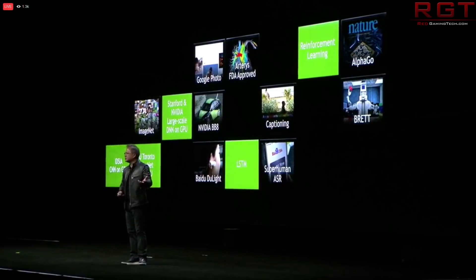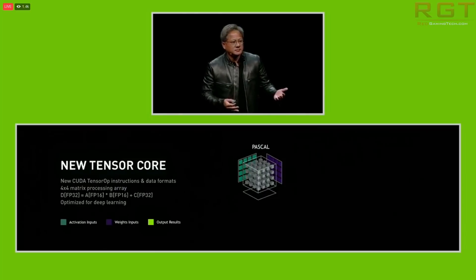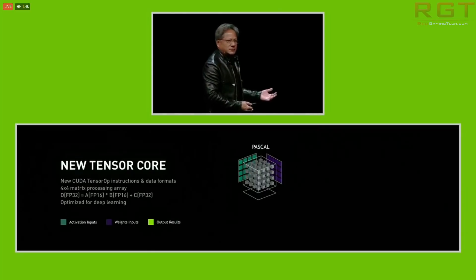We are going to be seeing Ampere succeed Pascal rather than the expected Volta GeForce. The next GTC is going to be taking place in April of next year, so we have quite a while to see how true this rumour actually is.